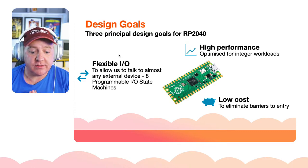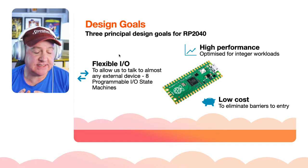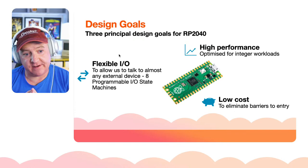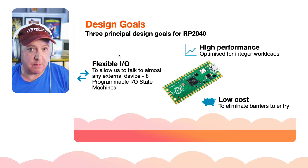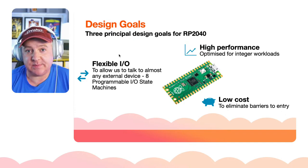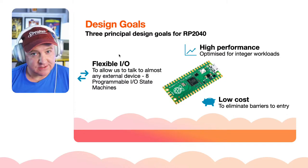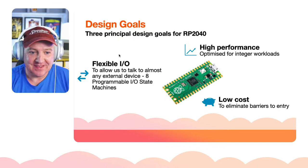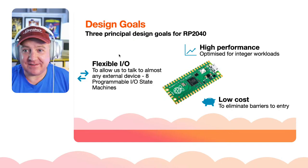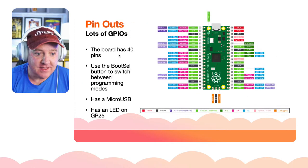The third principal design goal was low cost — they always wanted this to be very, very low. One of the first things people notice is it doesn't have Bluetooth or Wi-Fi out of the box — that's one of the reasons they keep the price low. Models with those features will be coming out, and that's also how they've kept the power usage low.